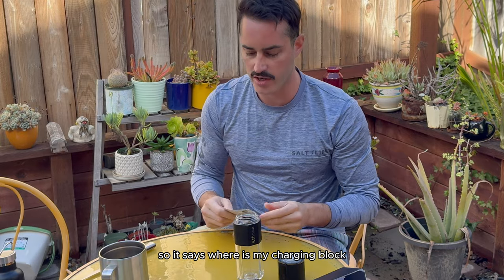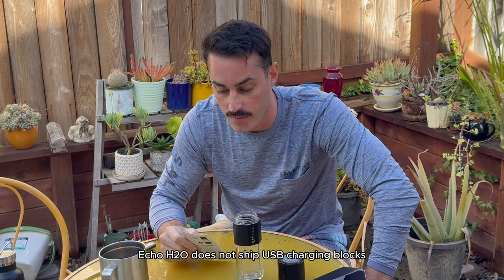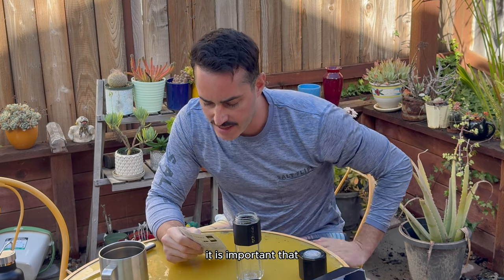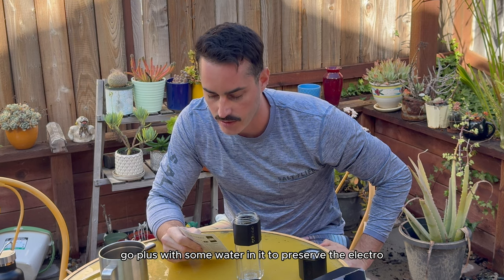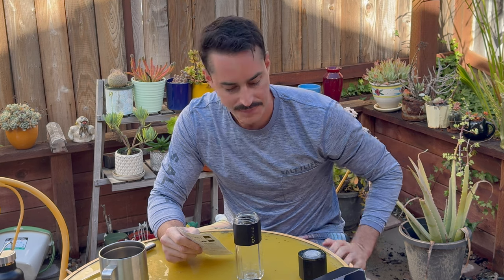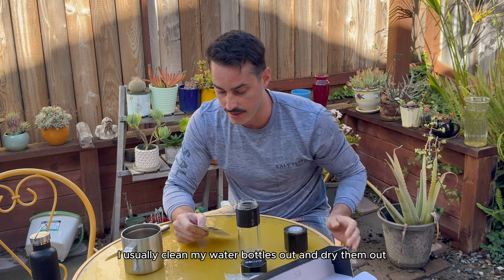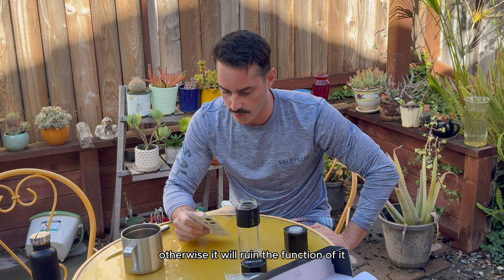So let's go ahead and read this. Where's my charging block? In an effort to reduce electronic waste, Echo H2O does not ship USB charging blocks. Good to know. And it also says, why is my bottle wet? It is important that the interior of the bottle always remains wet. They shipped the Echo Go Plus with some water in it to preserve the electrolysis components. So even when you're not using the water bottle, you have to keep a little bit of water in the bottom — always. I usually clean my water bottles out and dry them, so that's good to know.